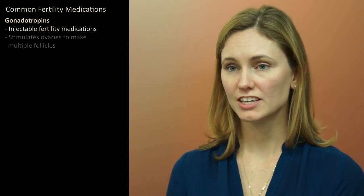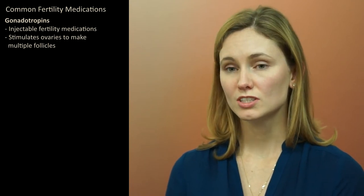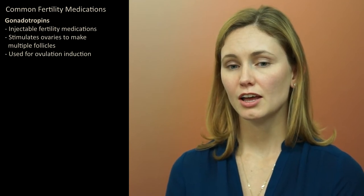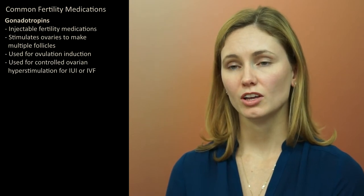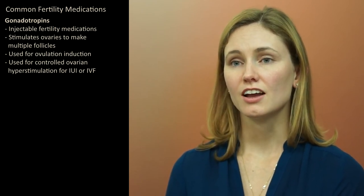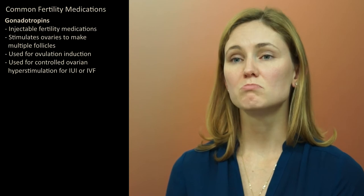Gonadotropins are injectable fertility medications. They act in the same way as follicle-stimulating hormone and luteinizing hormone from the brain to stimulate the ovaries to make multiple eggs. They are used in some situations to induce ovulation in women who do not ovulate regularly, and also to make women release more than one egg, usually in conjunction with intrauterine insemination. They can also be used in very high doses in an IVF cycle to make women produce multiple eggs.